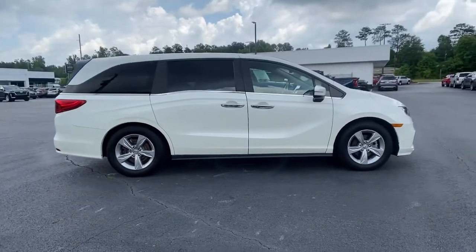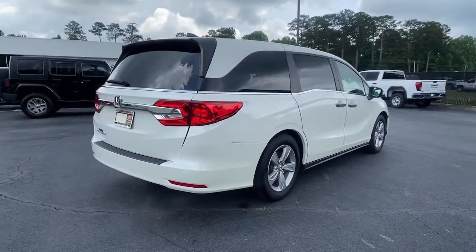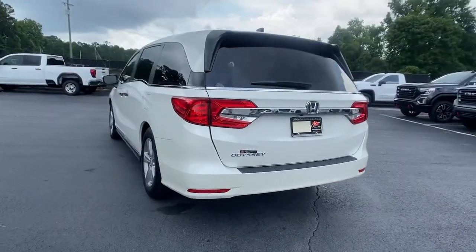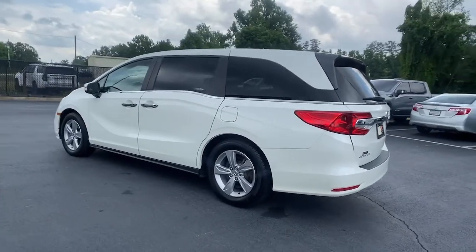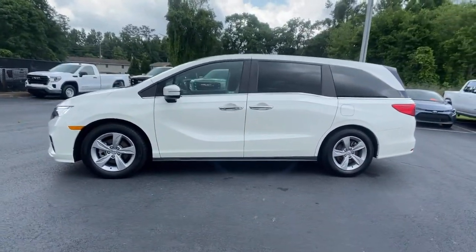Look forward to even the most ordinary outings when you drive this sleek, comfortable Odyssey. Its smart tech keeps you safe and connected, while its thoughtful interior features assure a relaxing, peaceful passenger experience. It's so powerful and nimble that you may forget you're driving a minivan.